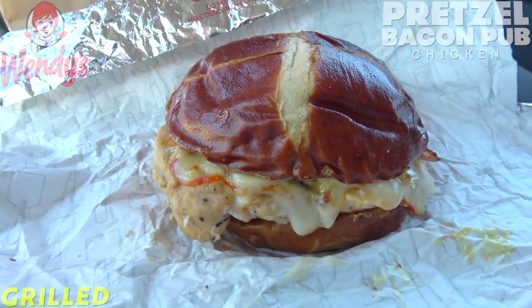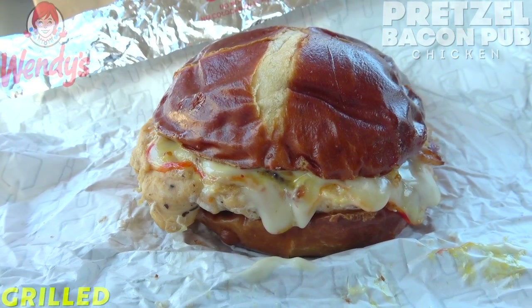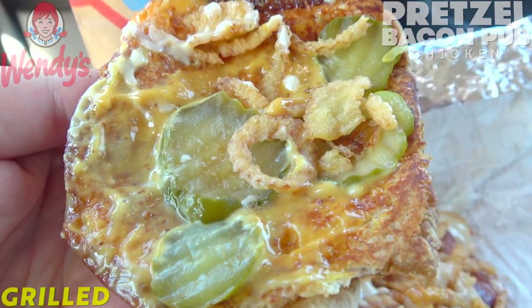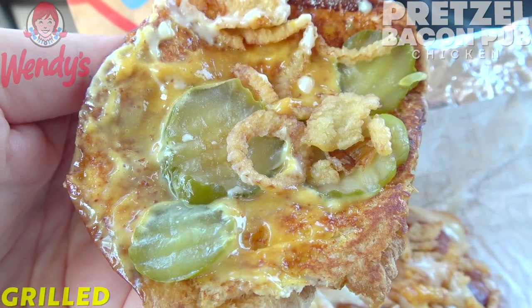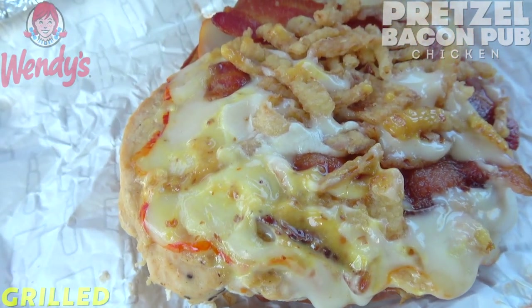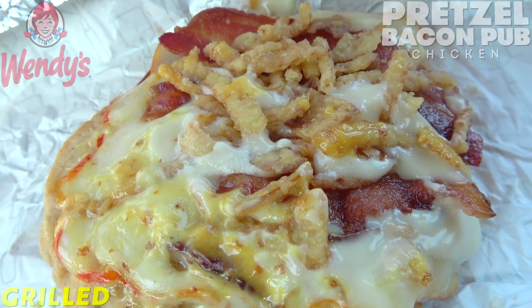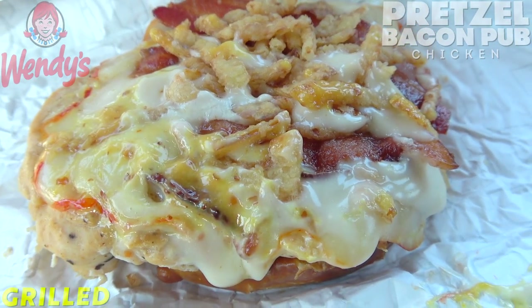This is already starting off pretty awesome in the presentation department because of that pretzel bun — my all-time favorite bun for burgers and chicken sandwiches. Popping it open, we've got no shortage of their smoky honey mustard and crinkle cut pickles. Panning down, we've got crispy onions, applewood smoked bacon, Muenster cheese, and a beer cheese sauce — all on top of a grilled chicken breast.